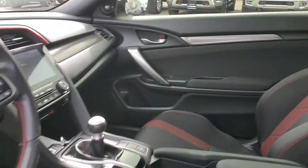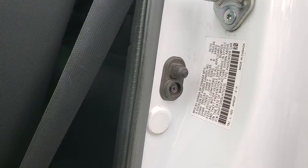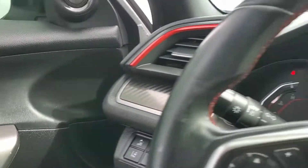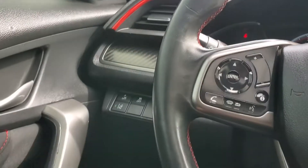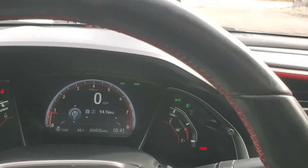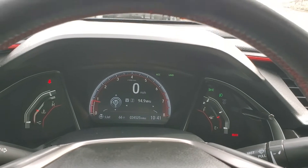I'll go ahead and show you the VIN right here, and I will upload some still photos as well. As you come down here you'll see that it has 34,525 miles on this vehicle.